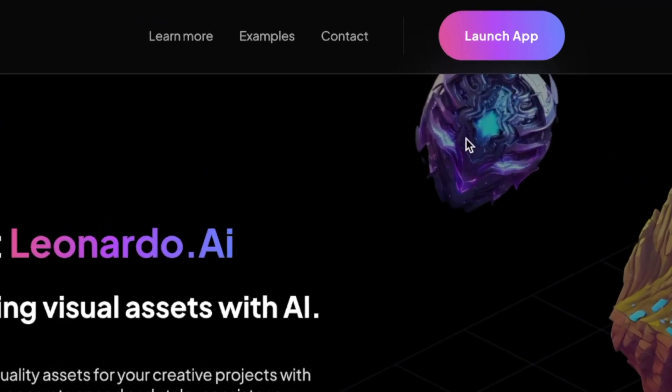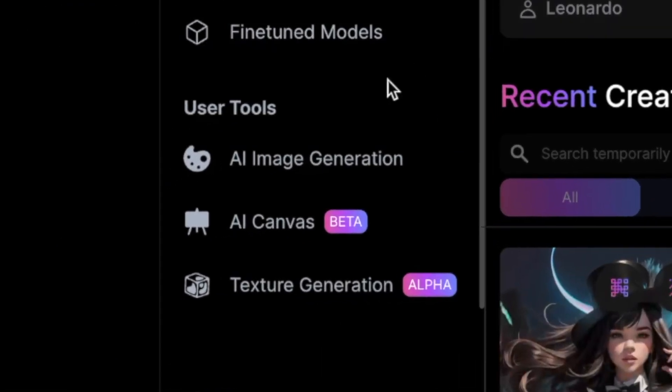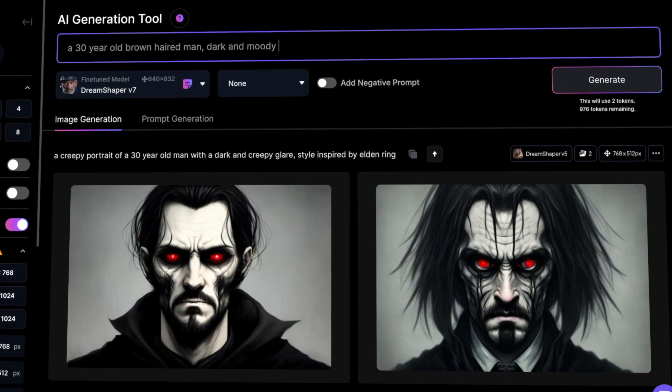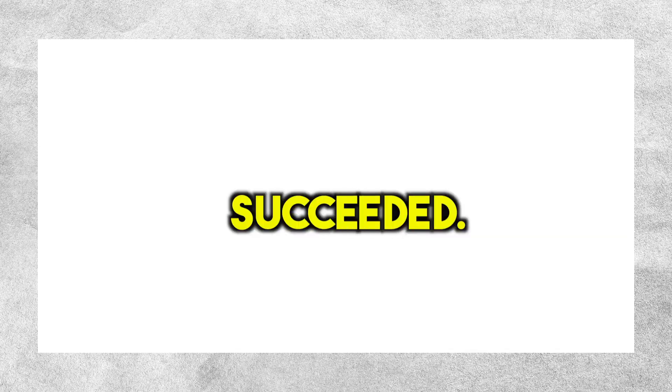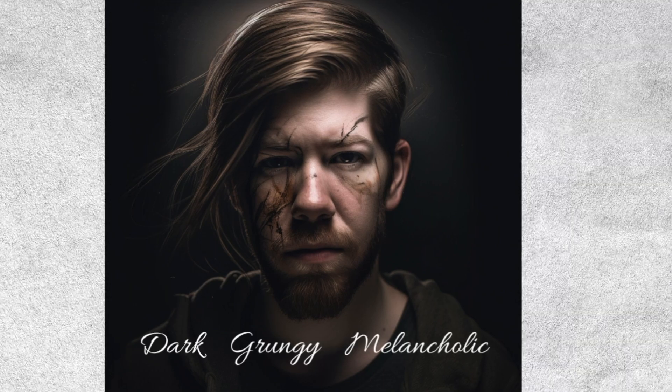I wasted no time and dove right into creating the artwork for David. I thought it would be a quick task, but little did I know it would take me an hour and a half. David had a very specific style in mind, so I had to try different prompts and images until I found the perfect combination. It was a lot of trial and error, but in the end I succeeded. I can proudly present David as a video game character from Elden Ring — dark, grungy, and melancholic, just as he wanted.